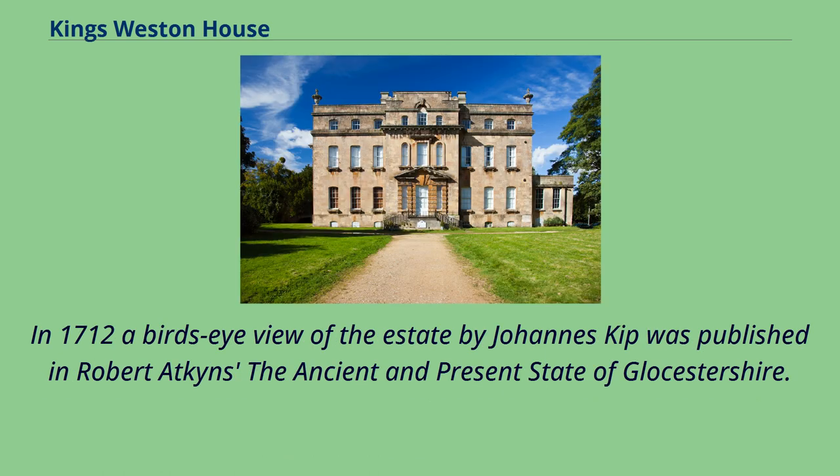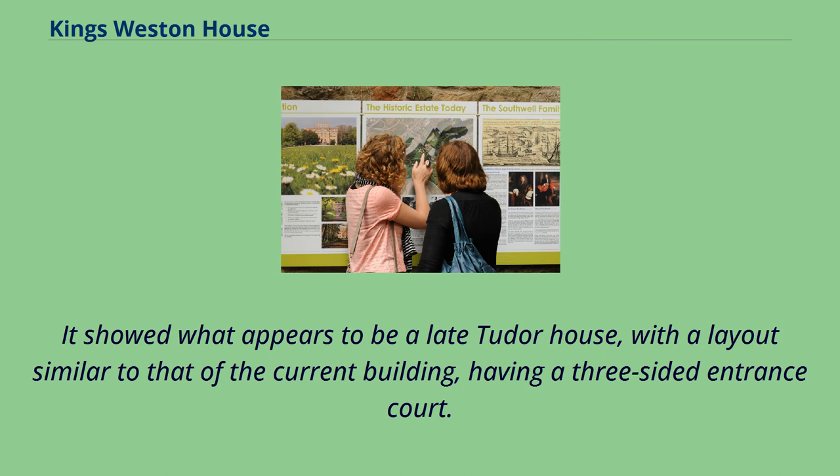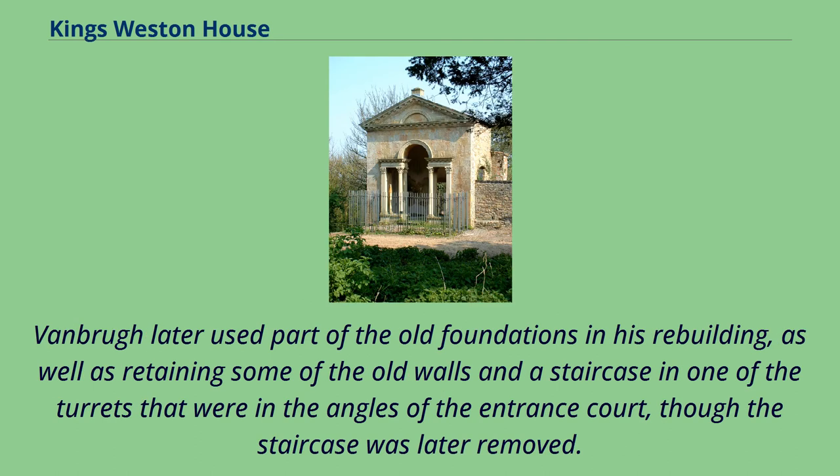In 1712 a bird's-eye view of the estate by Johannes Kipp was published in Robert Atkins' 'The Ancient and Present State of Gloucestershire.' It showed what appears to be a late Tudor house, with a layout similar to that of the current building, having a three-sided entrance court. Vanbrugh later used part of the old foundations in his rebuilding, retaining some old walls and a staircase in one of the turrets at the angles of the entrance court, though the staircase was later removed.